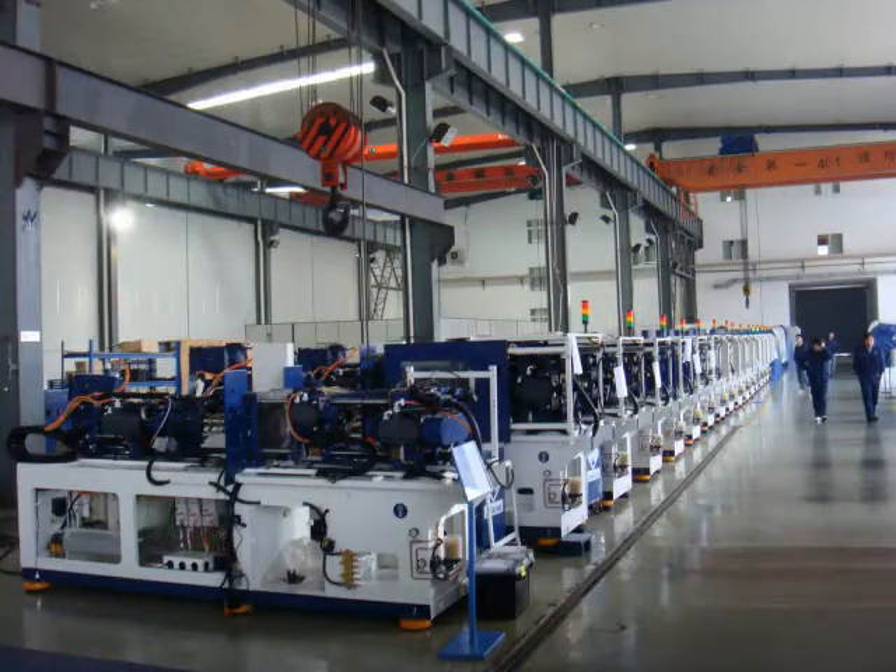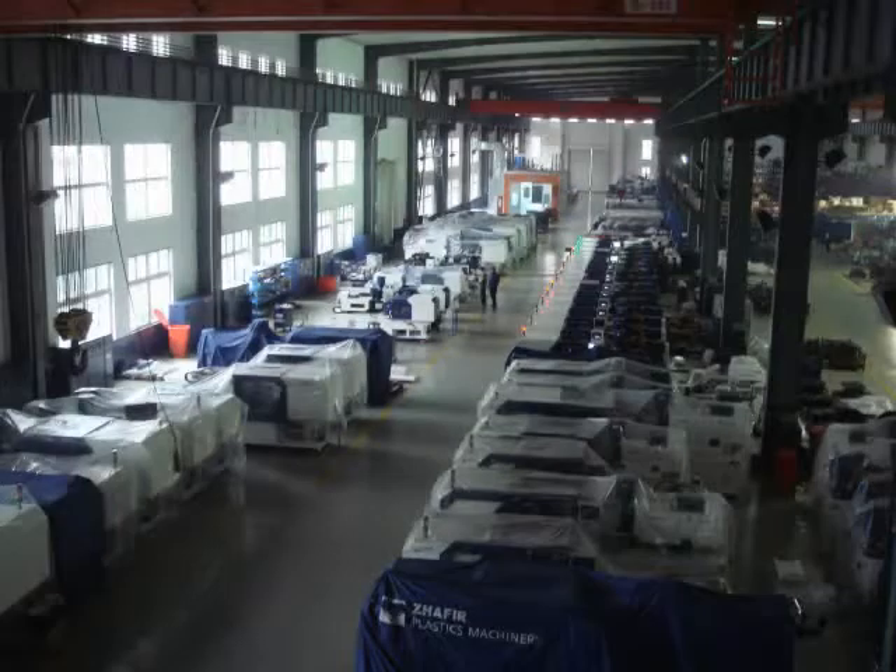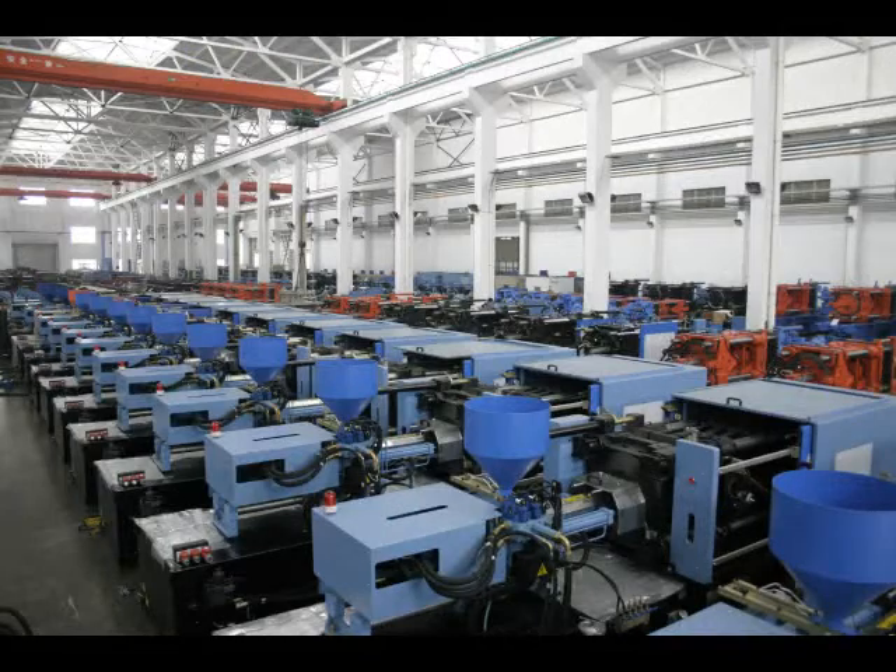HITAN International is the world's largest producer of plastic injection molding machinery with over 13 million square feet of manufacturing located in Ningbo, China. They have an install base of over 120,000 injection molding machines in 54 countries. In 2008, HITAN produced over 19,000 injection molding machines ranging from 65 to 4,400 tons.